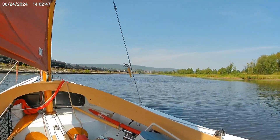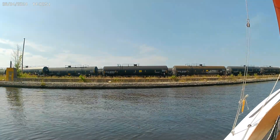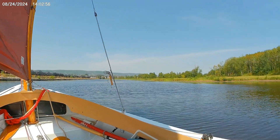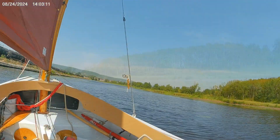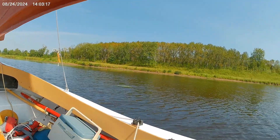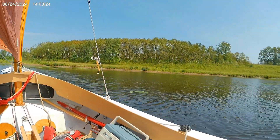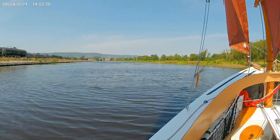Sitting here between the docks, you go from this very industrial side to this almost park-like area over here — ducks, geese, nice sand over on this side. The wind's coming right on my nose, so I'm making slow progress trying to scoot up here a little bit farther.